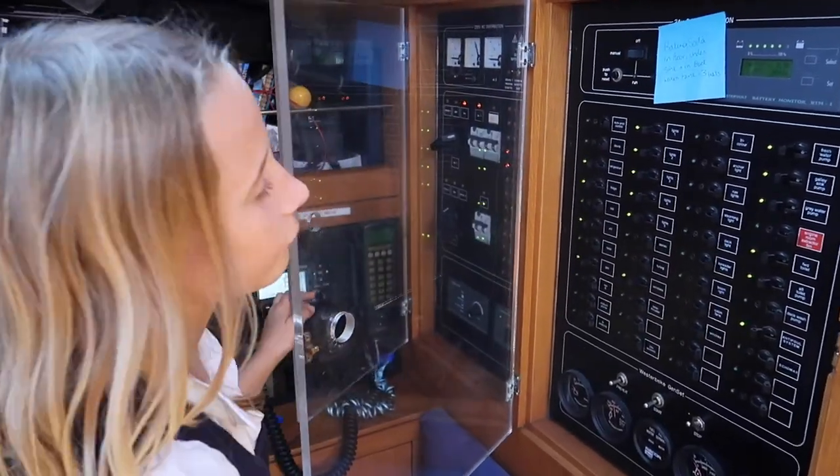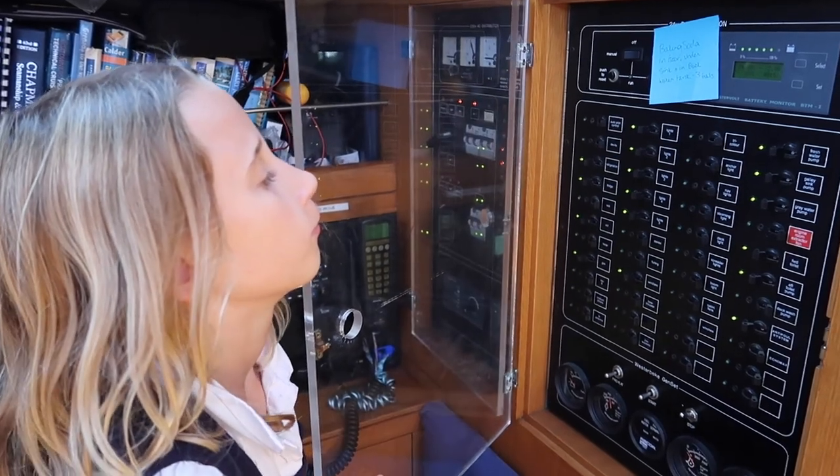We can't ride the boat without this because these are all the electronic things, and to switch them off and on.